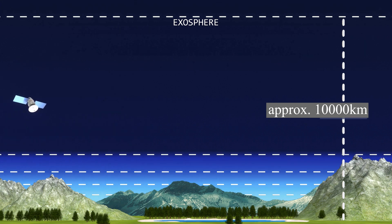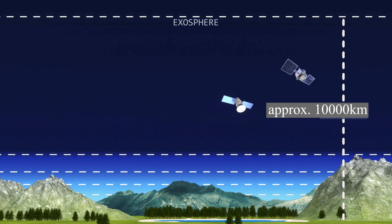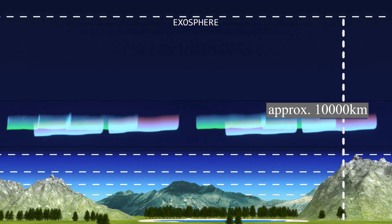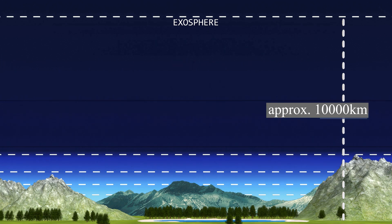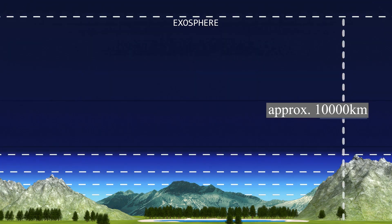Most satellites orbit in the exosphere — for example, GPS, telecommunications, and weather satellites circle the Earth there. There's no weather at all in the exosphere. The aurora borealis and aurora australis are sometimes seen in its lowest part. Not all scientists agree that the exosphere is really part of the atmosphere; some consider the thermosphere the uppermost layer and think the exosphere is really just part of space, while others do consider it part of our planet's atmosphere.